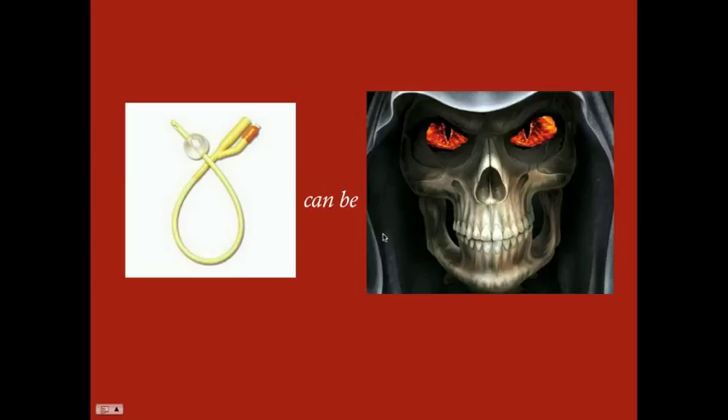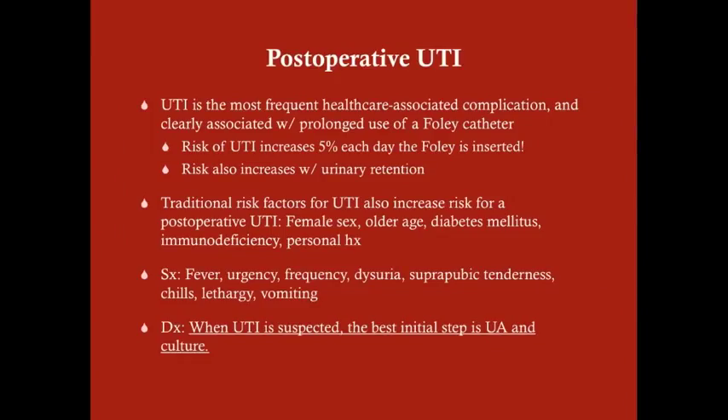Foley catheters can be problematic the longer they're left in. They serve a purpose, but they're overused and often kept in much longer than necessary. UTI is the most frequent healthcare-associated complication — making up about 40% of nosocomial infections — and is clearly associated with prolonged Foley catheter use. The risk increases 5% each day, and also increases with urinary retention.